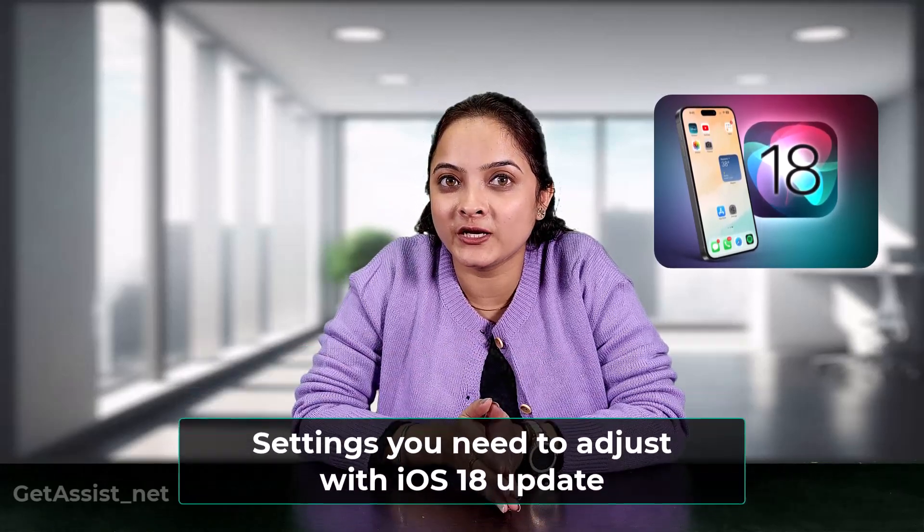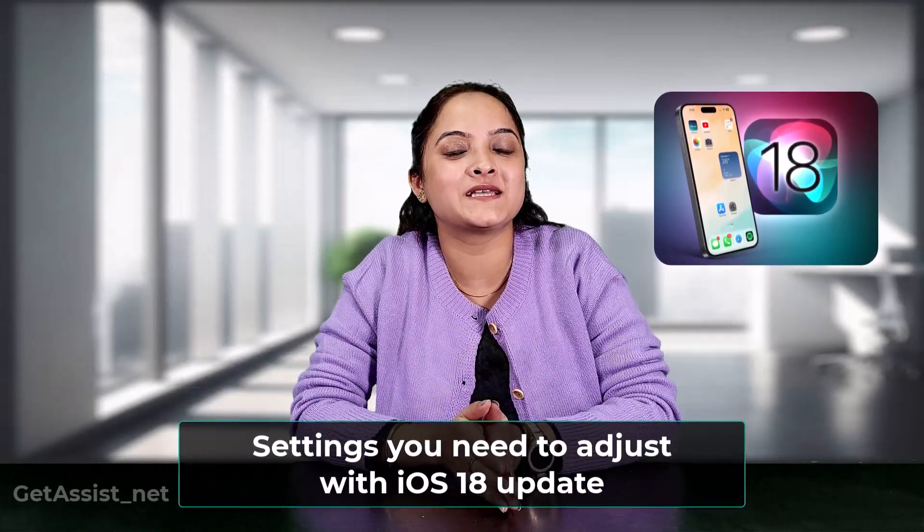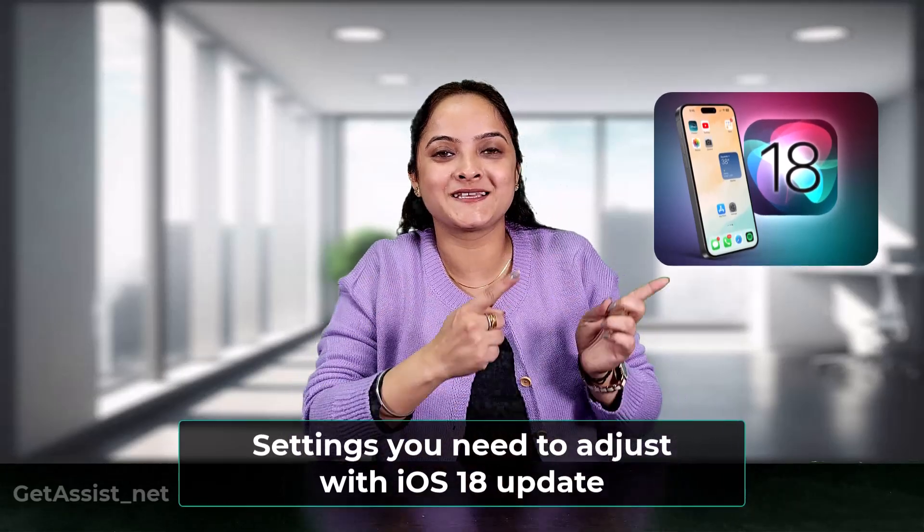Feeling overwhelmed with the latest features in the iOS 18 update? Hello guys, welcome back to the channel Get Assist. Today in this video, I will be telling you about all the settings that you need to adjust with the iOS 18 update. So let's get started.